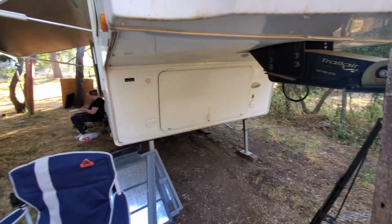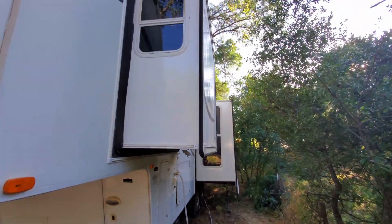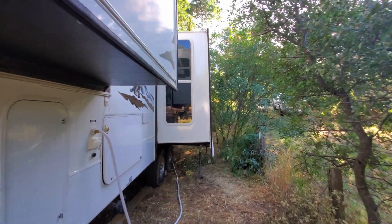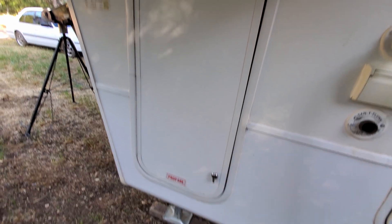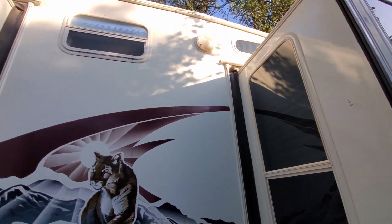We didn't want to get a fifth wheel, but we decided to get one. There wasn't really anything else — it's the quality, I guess. They make it with a couple of slide outs on the side. The closest one is the bedroom, and then the one on the back is the living room and dinette. Here's the other side, with the storage area, a water connection, and another propane tank.